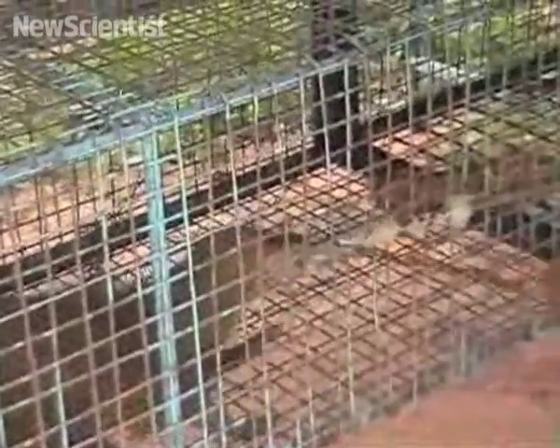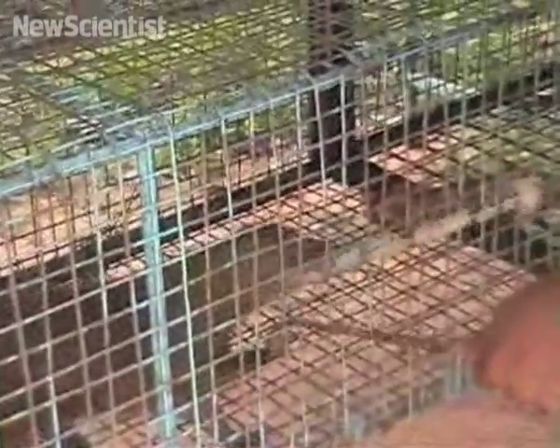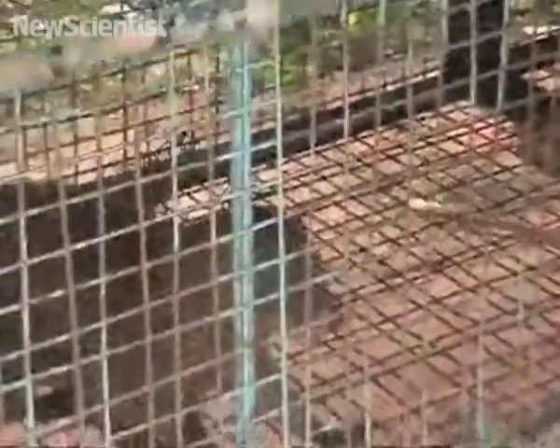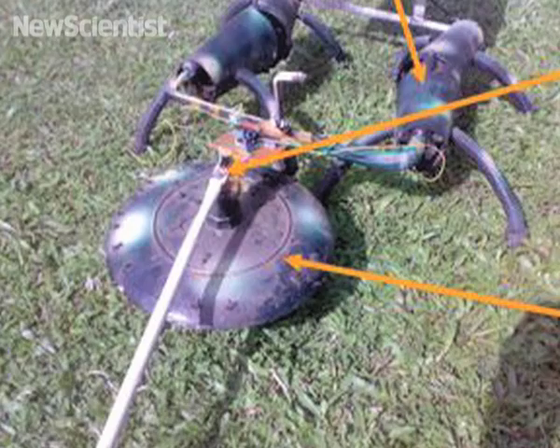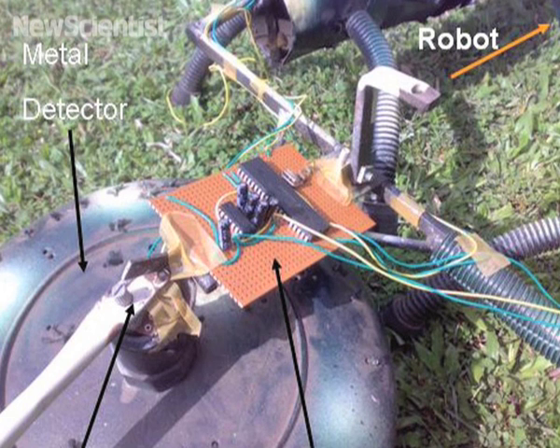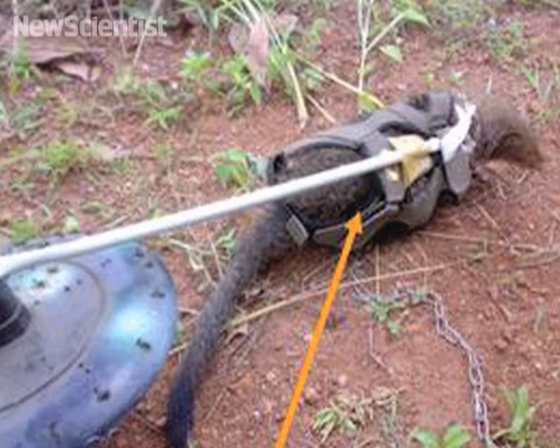They chose a mongoose because of its sensitive nose and light weight, which should allow it to walk over landmines unharmed. But it won't be working alone. The researchers have teamed it up with a robot that guides the mongoose like a dog on a leash. A human operator can control the robot's movement remotely in case the pair misses any spots.